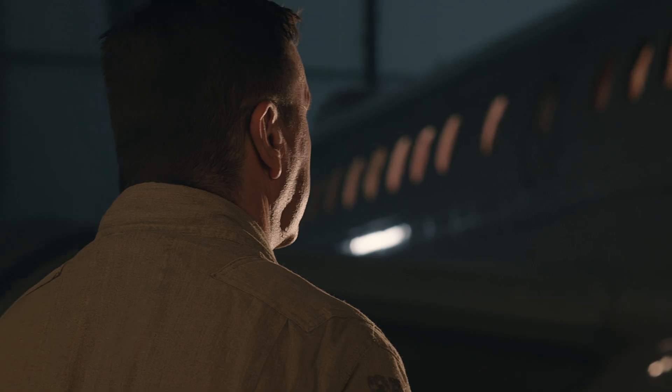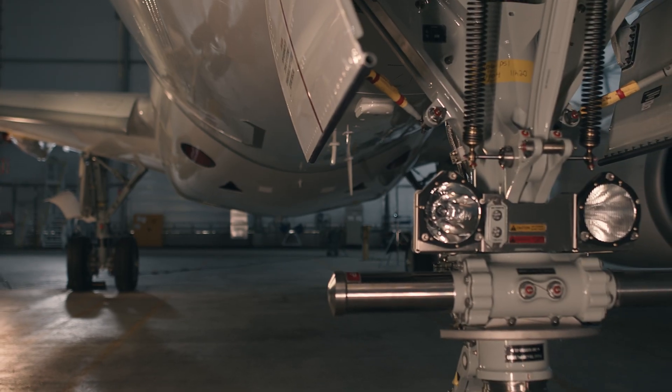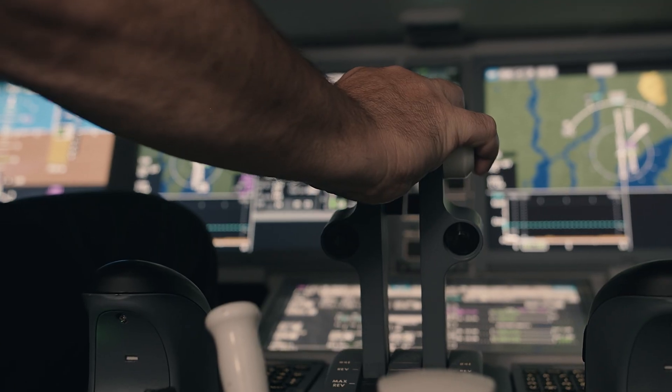On the ACJ-220, we wanted, number one, to have the lowest fuel burn possible. With the advent of the composite materials used in the construction, making the aircraft lighter, and adding fuel into the airplane so the fuel quantity goes up — couple that with the low fuel burn,